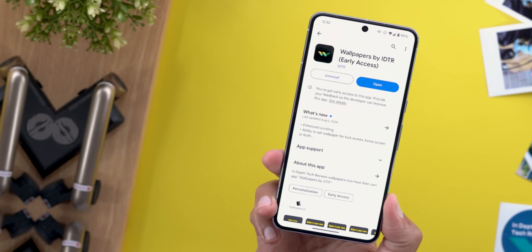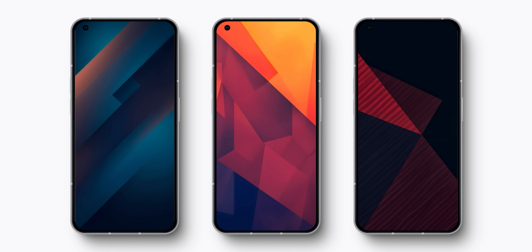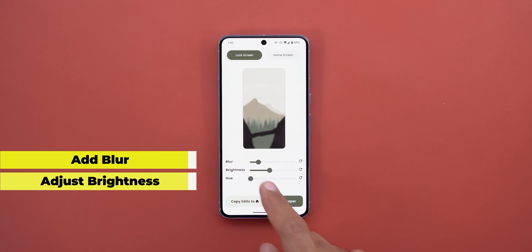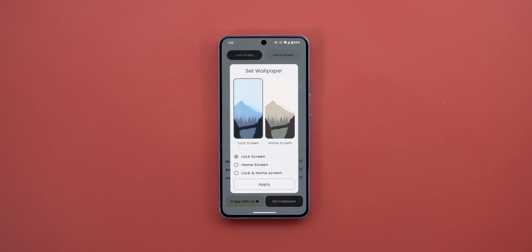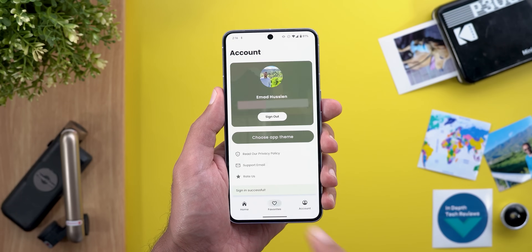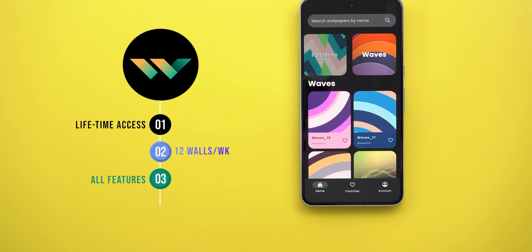Before moving to the next chapter, let me remind you about the Wallpapers by In-Depth Thick Reviews app. If you like any of the wallpapers I use in my videos, that's where you can find them. I release 12 new wallpapers every week, with multiple styling options like blur, brightness, and hue, to make your wallpaper stand out. You can also edit your home and lock screen wallpapers separately, sync your favorites across all your devices, and more. The Google Play Store download link is in the description.